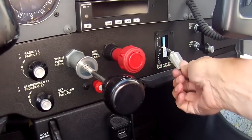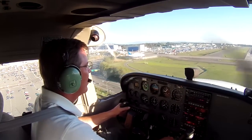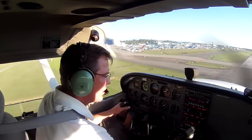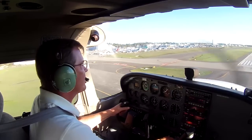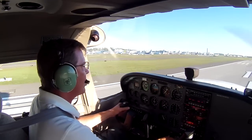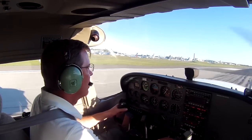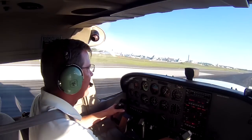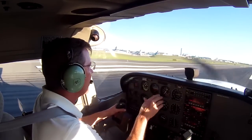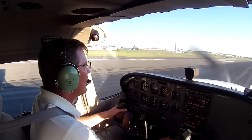Now I'm going to go to flaps 20 degrees. I'll maintain about 70 knots. With only about a quarter mile on final approach, 100 feet above the runway, I'll go to full flaps and start slowing from 70 knots down to about 60 knots. Coming down, I'm going to start pulling back on the control wheel to reduce the rate of descent — get that nose to come up — then pull the power out, and there's the landing. That's called the flare, and then there's the touchdown.